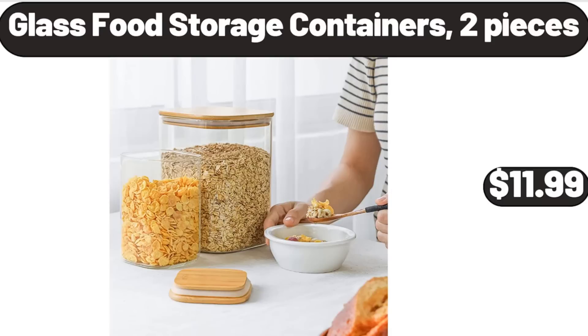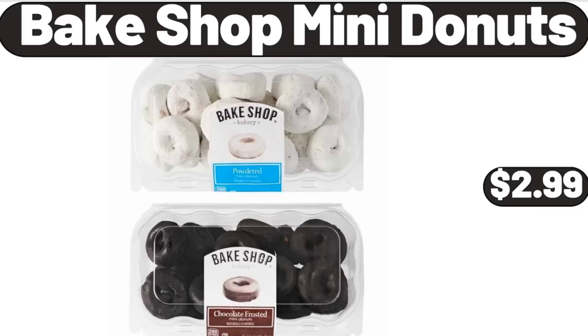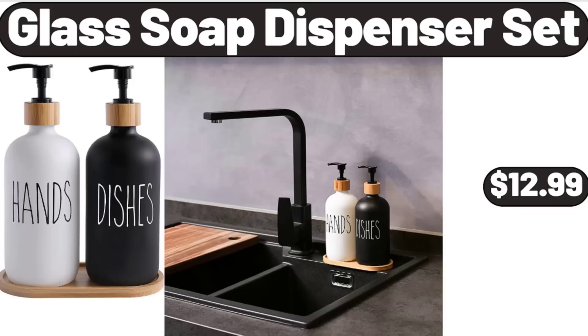Glass Food Storage Containers, 2 pieces, $11.99. Bremmer Cheeseburger or Chicken Pita Melts, $4.99. Bakeshop Mini Donuts, $2.99. Glass Soap Dispenser Set, $12.99.